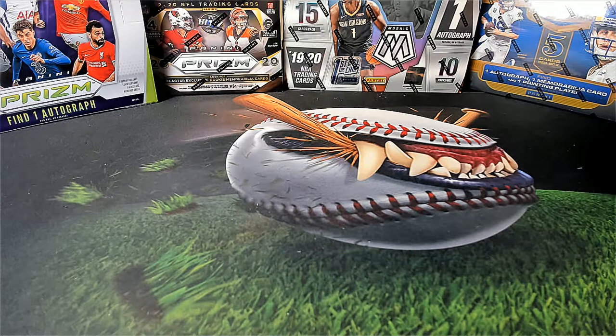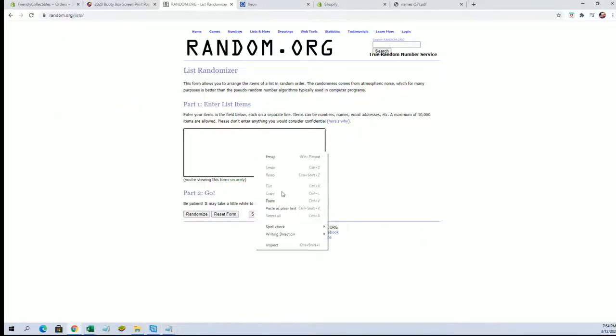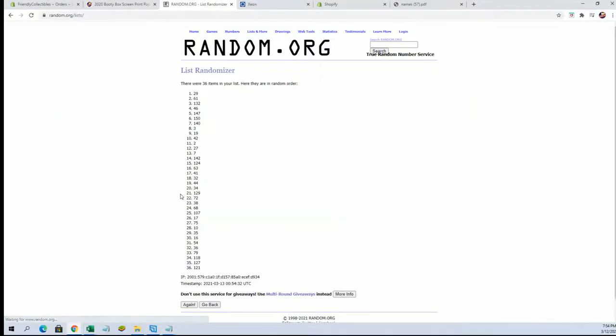Hey guys, Booty Box screen print pop art posters, number 214. Good luck everybody, here we go. I think it's at 14 participants, last I looked, but that was about a half hour ago. We've got random here for tube number two through 150. Good luck guys, this is what's left here in the posters.